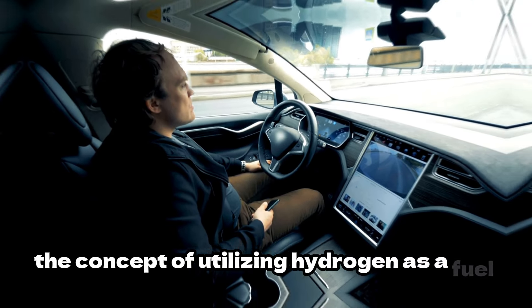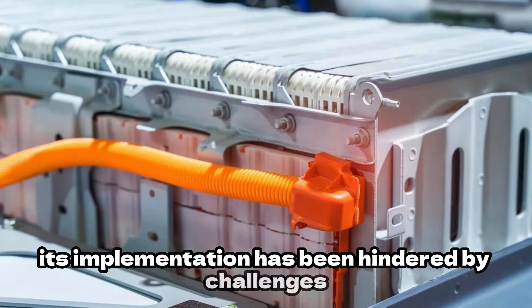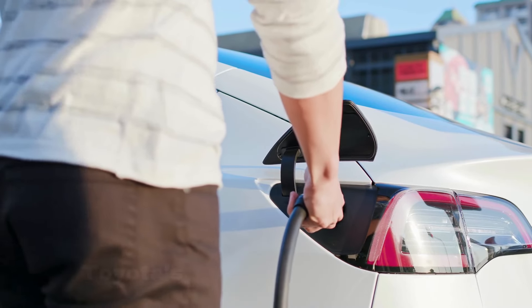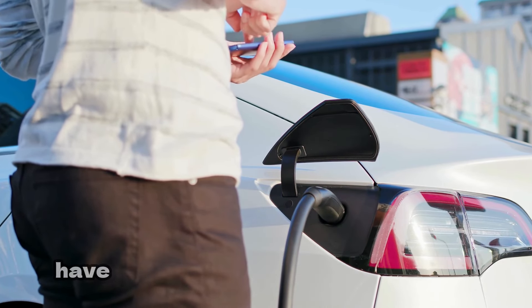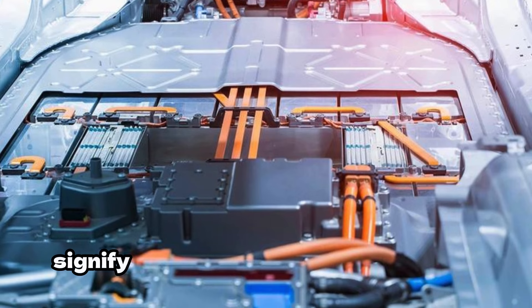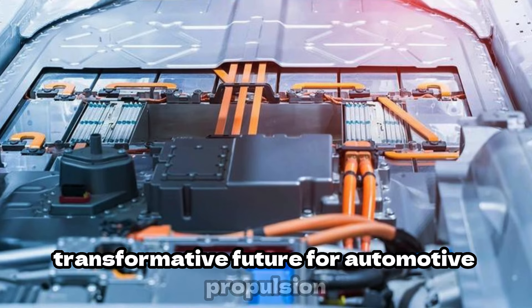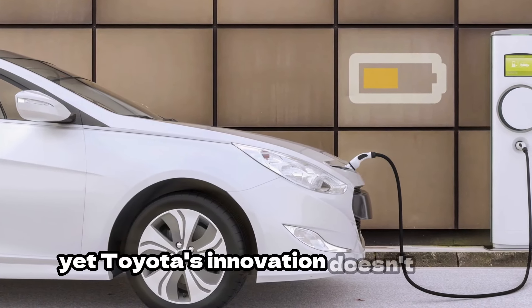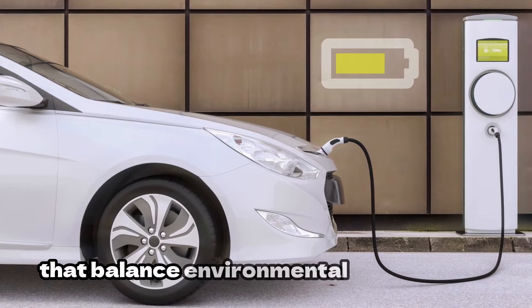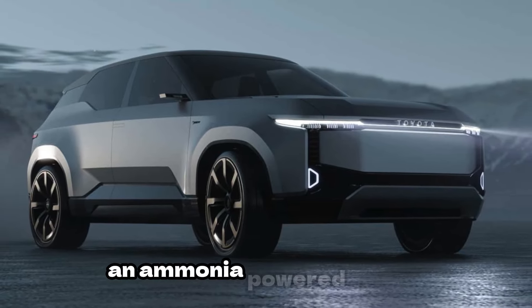The concept of utilising hydrogen as a fuel source isn't entirely novel. However, its implementation has been hindered by challenges stemming from hydrogen's high reactivity and storage requirements. Despite these hurdles, Toyota's ventures into hydrogen combustion engines have generated considerable intrigue and promise. While still in the nascent stages, these engines signify a departure from conventional wisdom, offering a glimpse into a potentially transformative future for automotive propulsion. Recognising the need for sustainable mobility solutions, Toyota has also set its sights on yet another pioneering initiative — an ammonia-powered engine.